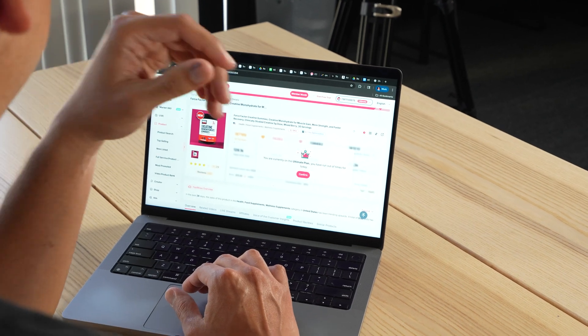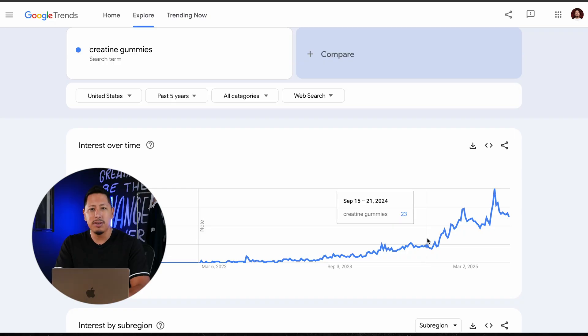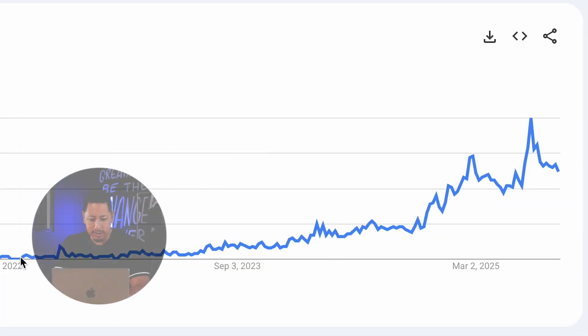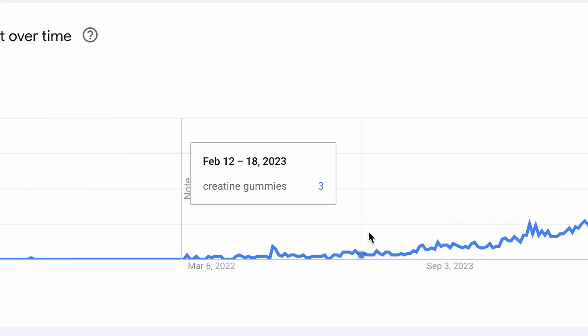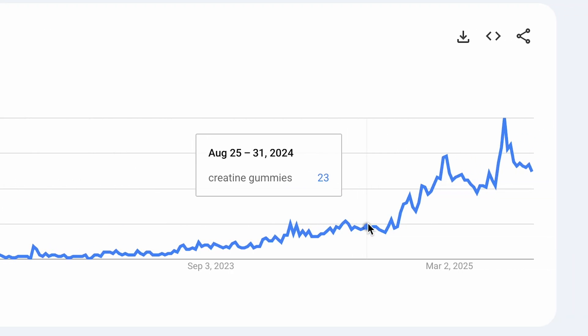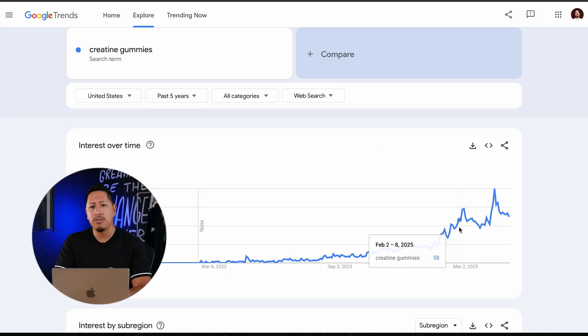One of the things I was really seeing on TikTok was creatine gummies. As you can see within this graph, it's growing in the market — it was pretty dead in terms of interest in 2022, but as we get into 2024, it started to really pick up in search volume. This tells you that people are looking for creatine gummies or more information on it. So I think this product, if it continues in this direction, is worth looking into.